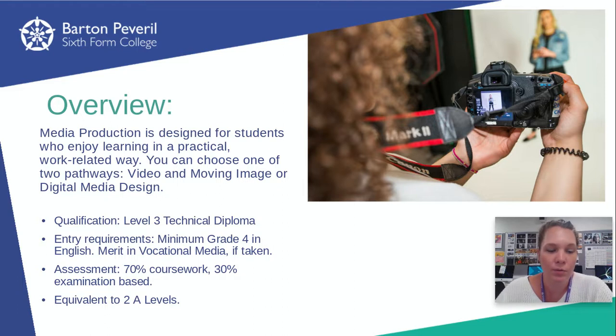It's a double award, which means it's equivalent to two A levels. It's a technical diploma. It's 30% exam and 70% coursework. There are 12 units across the two years, and three of those units are examined and the other nine are coursework based.